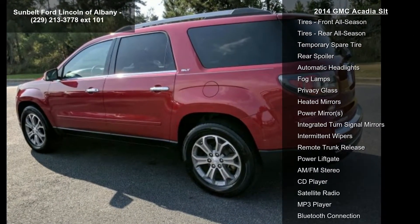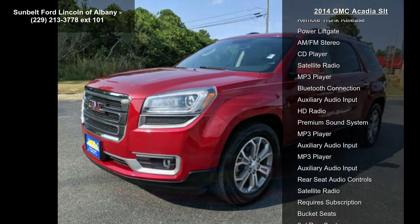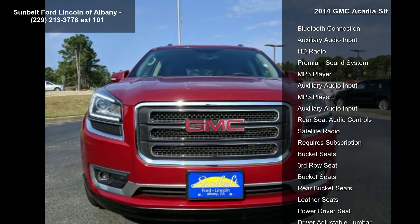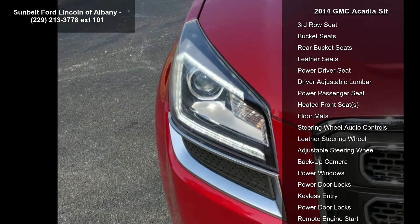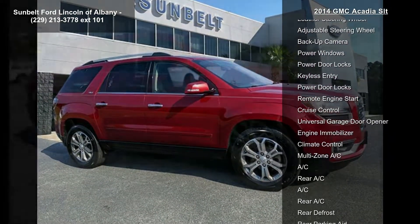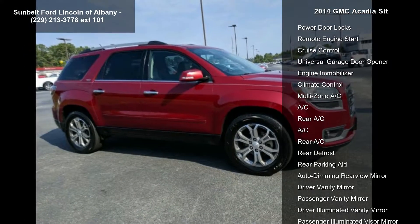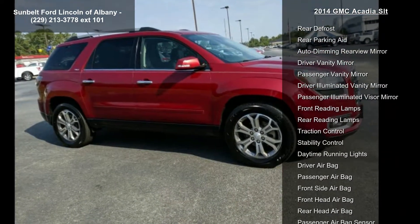NAV Traffic is available in over 130 markets and works with your vehicle's navigation system to give you detailed traffic data right when you need it most, while you're driving. You'll avoid traffic tie-ups, save time and gas by getting alternate routes, and in some cases receive traffic speed and drive time information. Plus you can use NAV Traffic at the same time you're enjoying Sirius XM satellite radio.